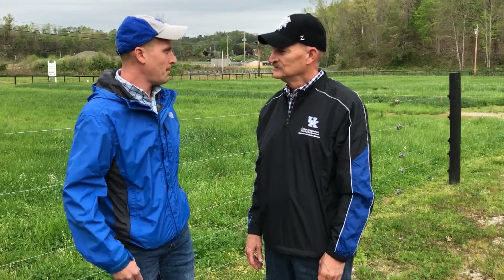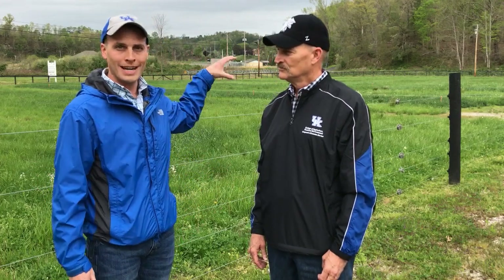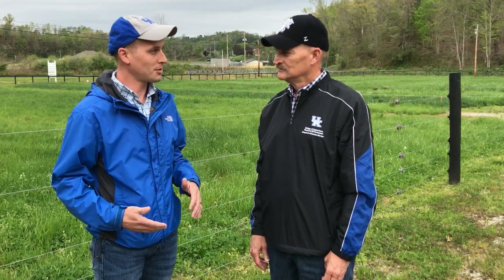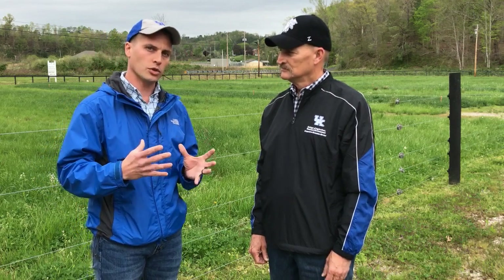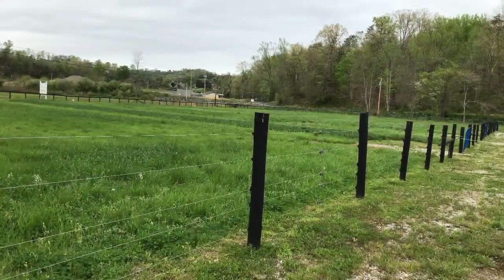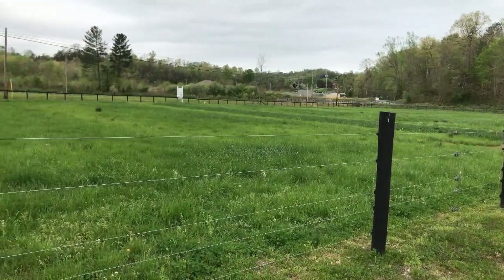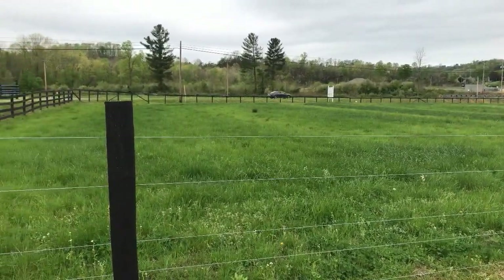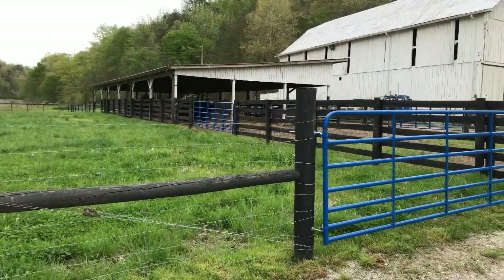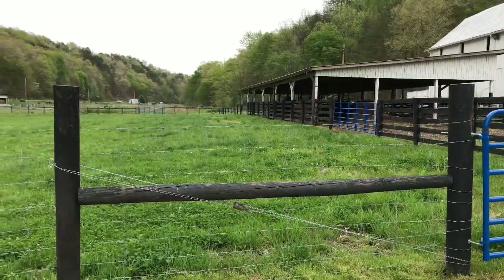What we've developed here is an example of what a rotational grazing system could look like. This is a greatly scaled down version of what a producer might see on their farm — we're only working with about three to four acres of property here. We've got different examples of types of fencing, including five strand electric fence, seven strand non-electrified high tensile wire, and high tensile woven wire on the other side of the lane.